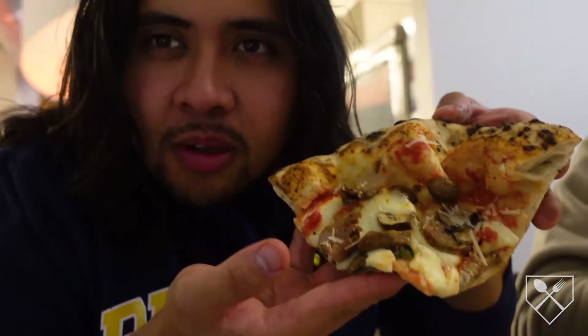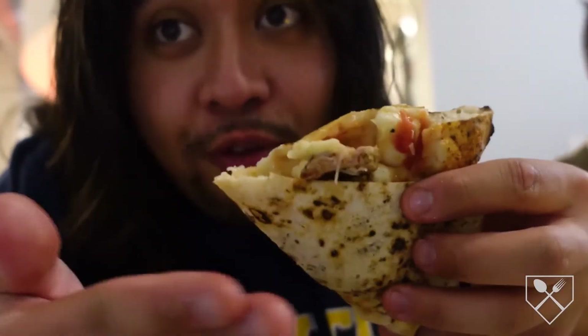Look at that bad boy! I love this crust. That's the whole wood-fired-ness to it. Legit.